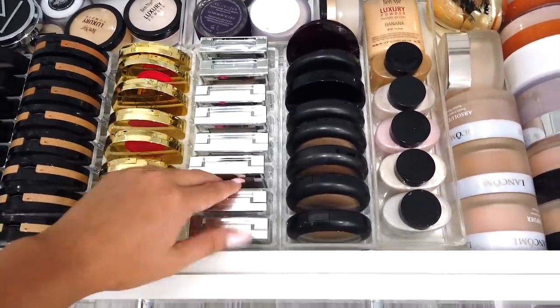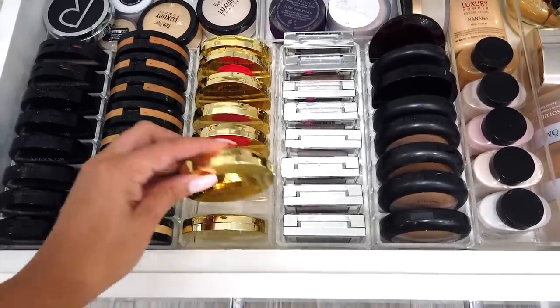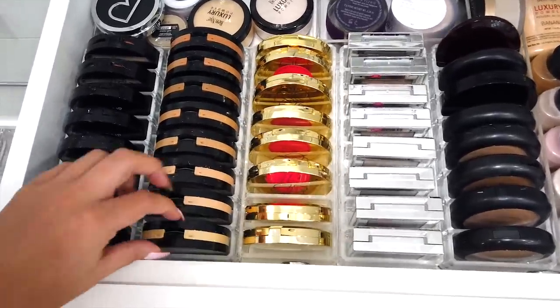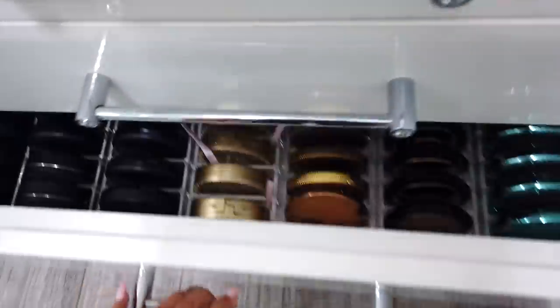So now in here I have powders — compact powder foundations. I have the Physician Formula ones, the Tarte powders, LA Girl powders, and all the banana powders, which are some of my favorites.